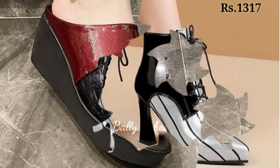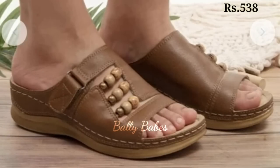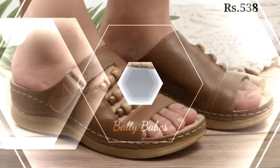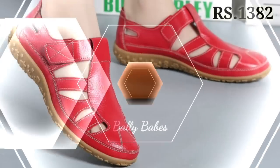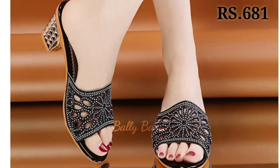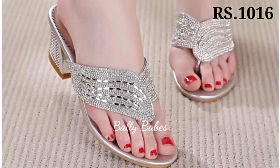Hello everyone. How are you? I hope you all are doing good. Welcome back on our channel Belly Babes, where you get the brand new footwear collection. If you are visiting our channel for the first time, make sure you subscribe and press the bell icon to get the latest notifications of our videos.